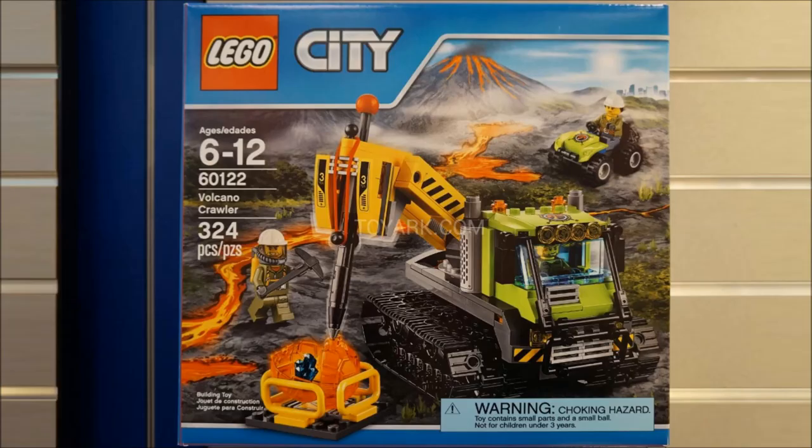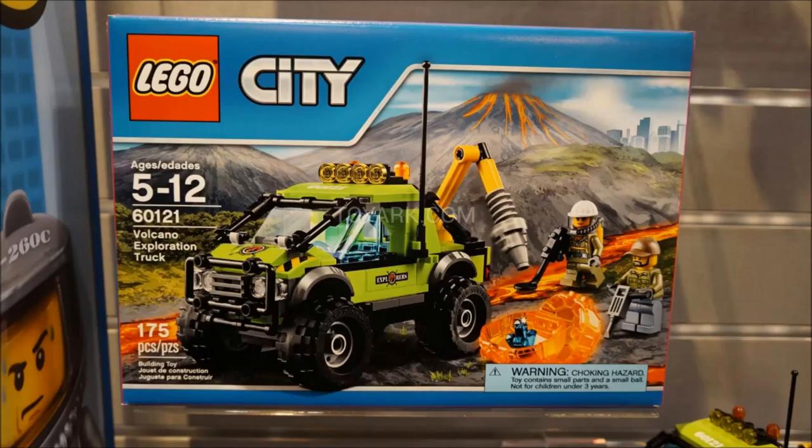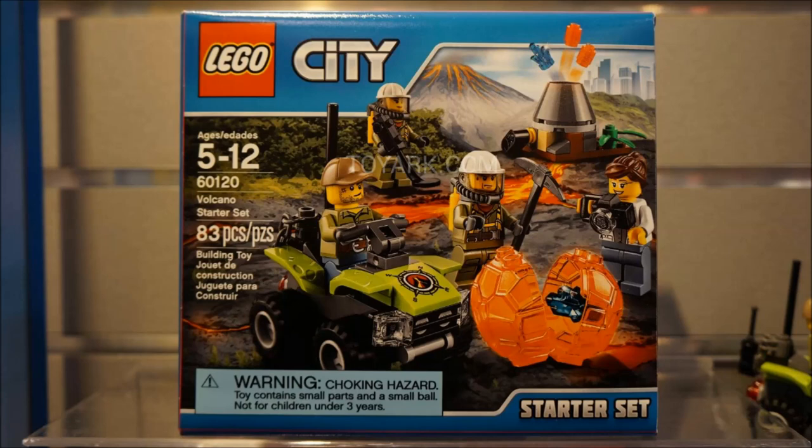Then we've got the Volcano Crawler, which I think is $40. I don't care about the crawling vehicle — it's also in the big set but smaller, and even then I think it's too big. They should just leave the large vehicles to smaller sets and make a big volcano for the big set with small vehicles. The better sets in this wave are the smaller ones. The Volcano Exploration Truck looks the best out of all the vehicles and is about $20 — a good price. I'll probably get that one. And the Volcano Starter Set is really cool with a cute little volcano, more of a geyser, plus a small vehicle — a solid little $10 set.